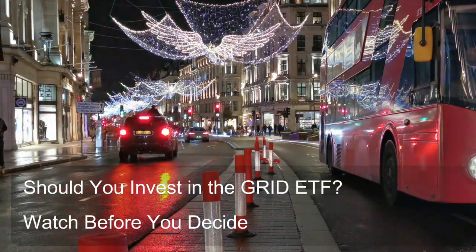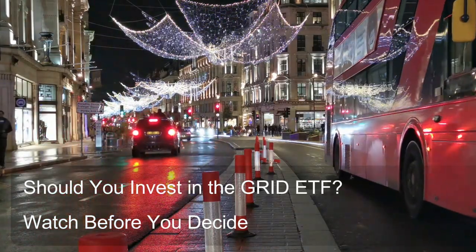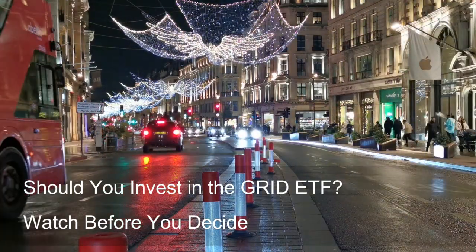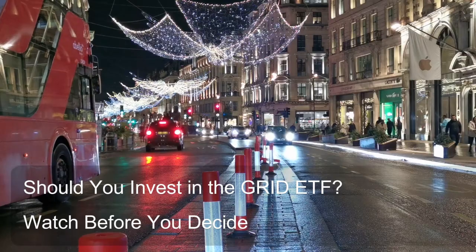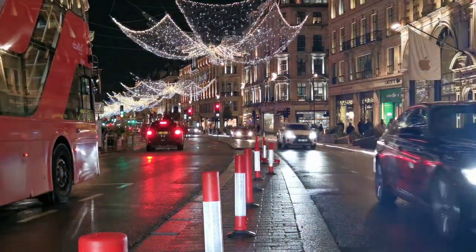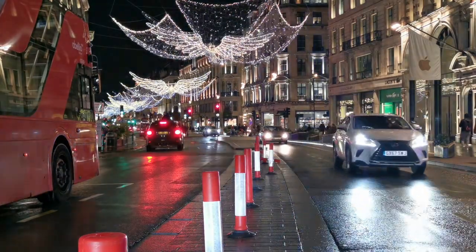Diversification: While the ETF focuses on a specific sector, it still offers diversification across multiple companies within that sector. This helps spread risk compared to investing in individual companies within the smart grid space.